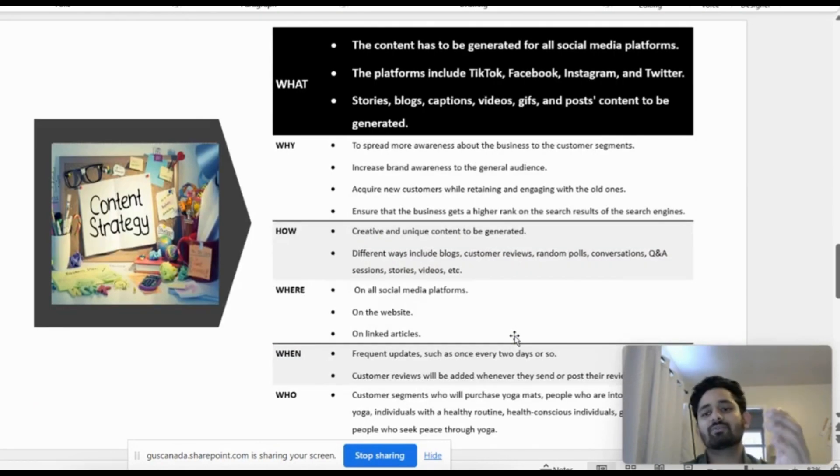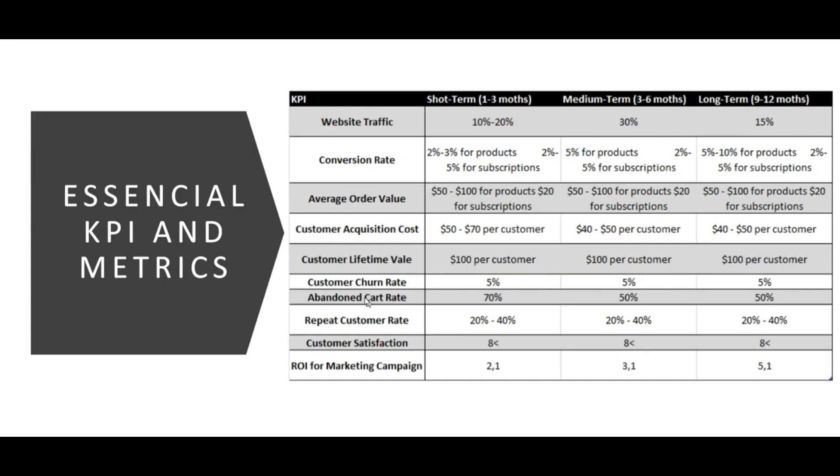For our strategy, several key questions guide us: what, why, how, where, when, and who. We create content such as blogs to build the brand and ensure top rankings in search engines, applying different strategies across social media platforms, website, and LinkedIn articles. Our objectives are divided into short term — one to three months — mid term — three to six months — and long term — nine to twelve months.